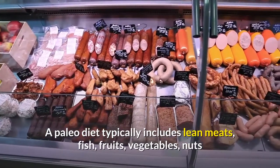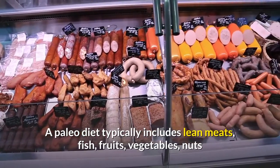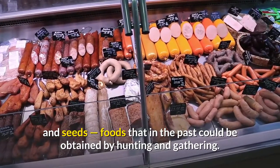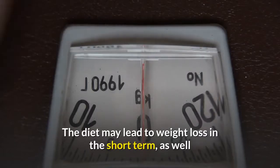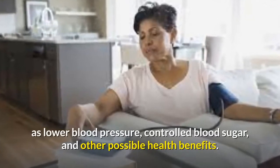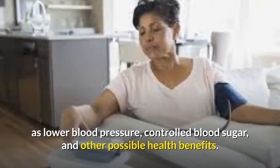A paleo diet typically includes lean meats, fish, fruits, vegetables, nuts and seeds—foods that in the past could be obtained by hunting and gathering. The diet may lead to weight loss in the short term, as well as lower blood pressure, controlled blood sugar, and other possible health benefits.